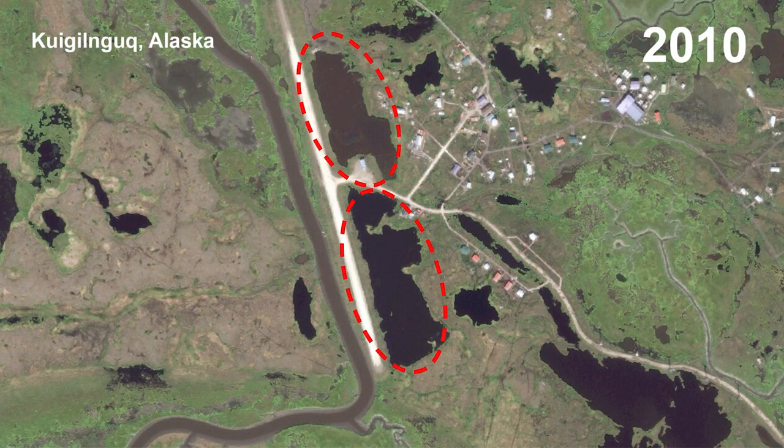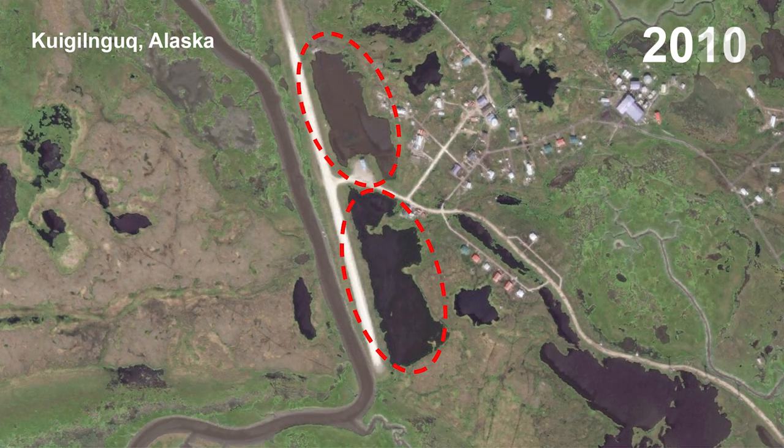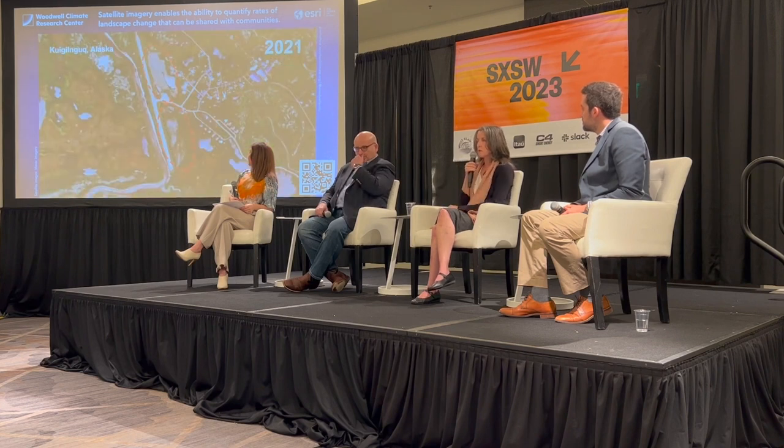From this picture, you can see one of the things that happens when permafrost thaws. You see these circled areas — these are lakes that drain. These are two images over a 10-year period, but those lakes actually drained within a year, like in one season. Think of this permafrost as like a crack in a swimming pool — it just drains out.